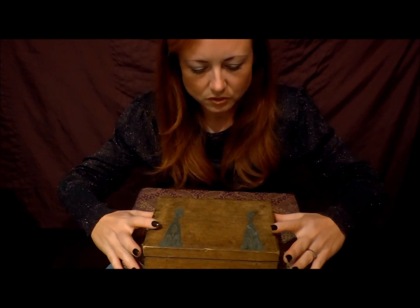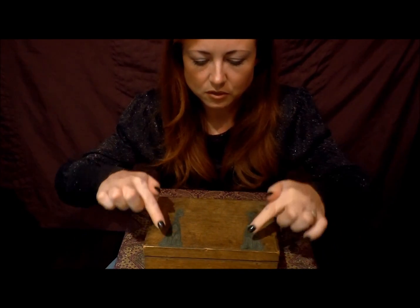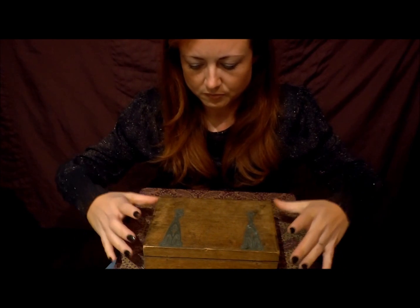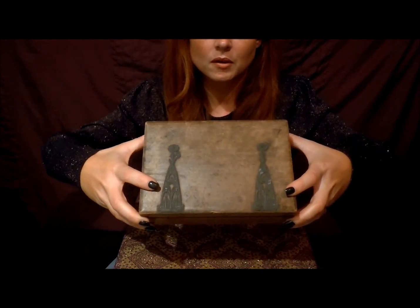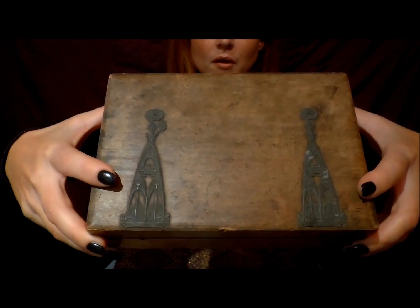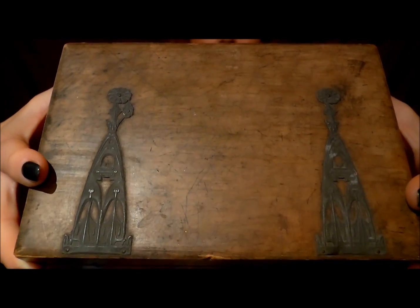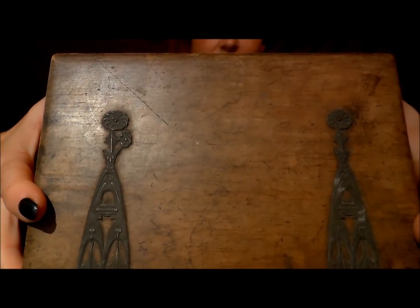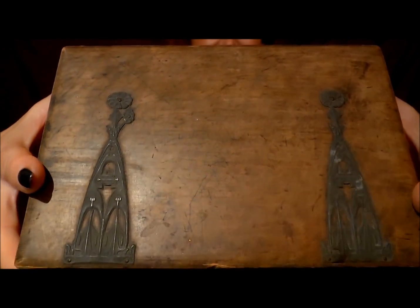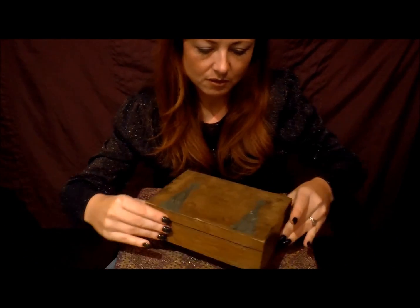I know that the lady who gave it to me had had it for a very long time herself. Let me show you the detail on the top — there are metal hinges, and some metal detail across the top.